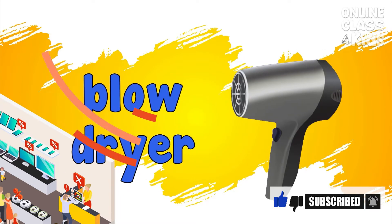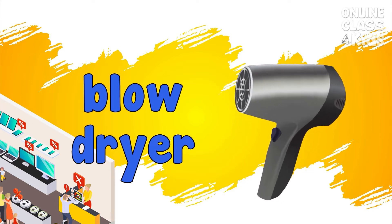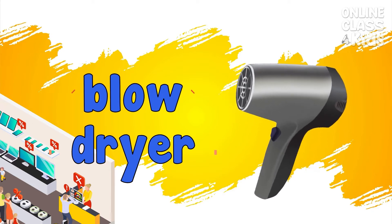Blow dryer. A device used for drying and styling hair. Blow dryer.